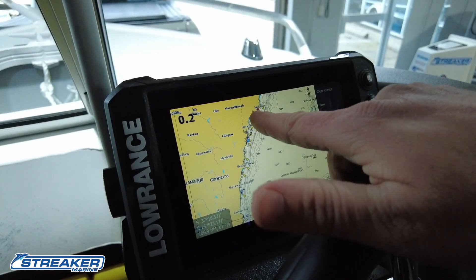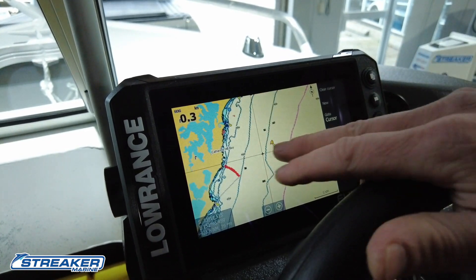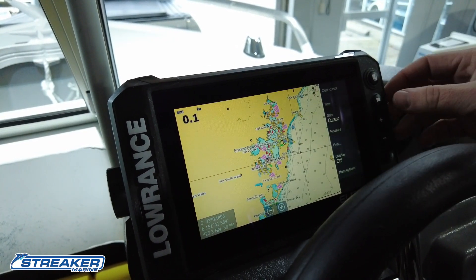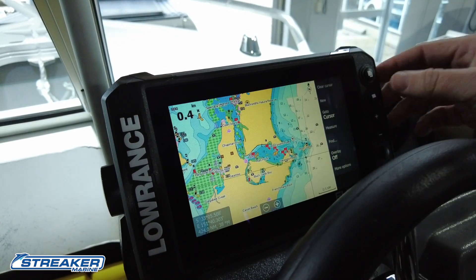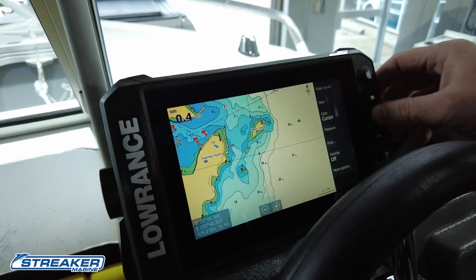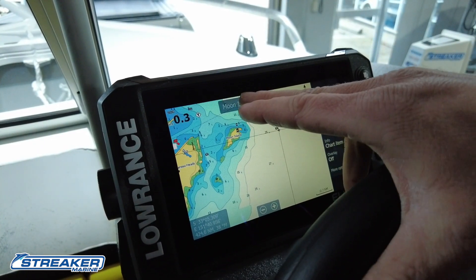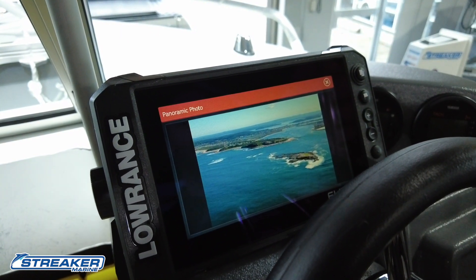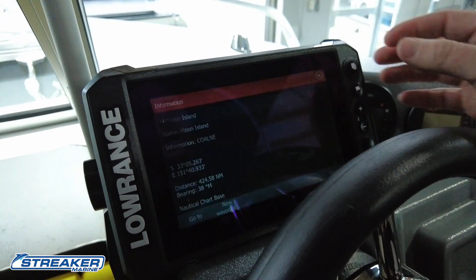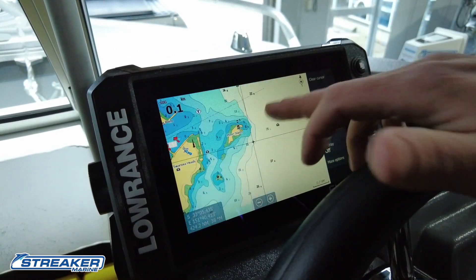It's really cool that we can go anywhere in Australia, zoom out, pick wherever we want to go — somewhere completely random — zoom in, and have a look at that area to understand what we're up against before we head there. For example, Moon Island — never been here before — push camera, boom, push image, and you can see what we're up against. That's our GPS.